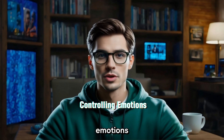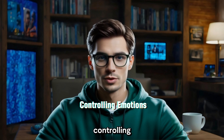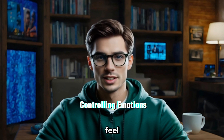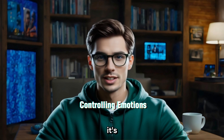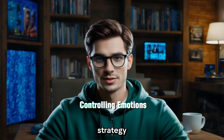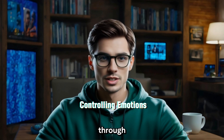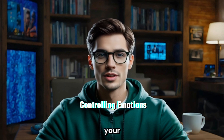Bonus Tips: Controlling Emotions. Finally, let's talk about something super important — controlling your emotions. It's easy to feel the FOMO, fear of missing out, when prices are skyrocketing, and it's just as easy to panic sell during a crash. The best thing you can do? Stick to your strategy and avoid reacting emotionally. Set your targets and follow through, whether that's buying when the market dips or selling once you've hit your profit goals.